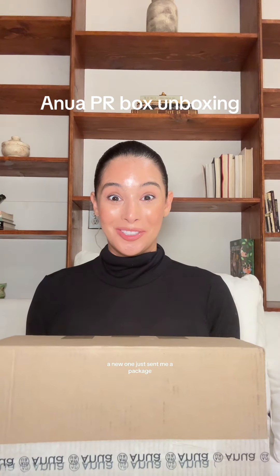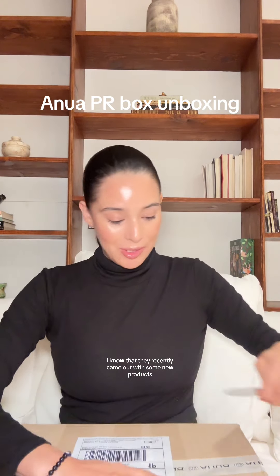Anua just sent me a package. Let's open this up. I know that they recently came out with some new products, so I'm super excited to see what it looks like. Got my knife.